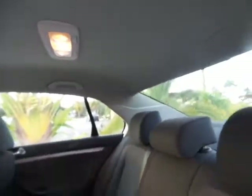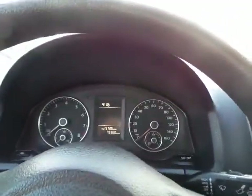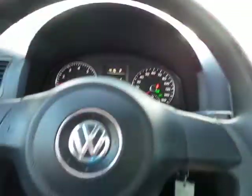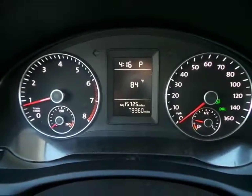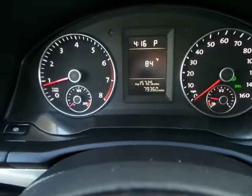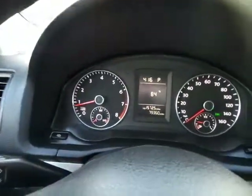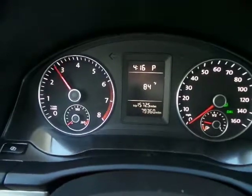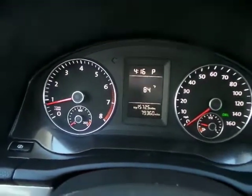The headliner is fully intact, looking good, not drooped down at all. Go ahead and start her up for you. Nice and smooth, no issues, no weird noises — purrs like a kitten. Throw it in gear, no issues there.